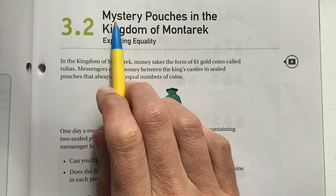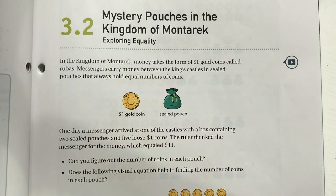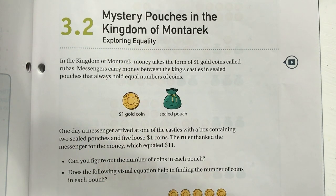We're going to look at this kingdom called Montereyte, which you'll learn more about in eighth grade. It's a unique problem and I'm excited for us today. The lesson is called 'Mystery Pouches in the Kingdom of Montereyte — Exploring Equality.' In this kingdom, money takes the form of one-dollar gold coins called rubas.